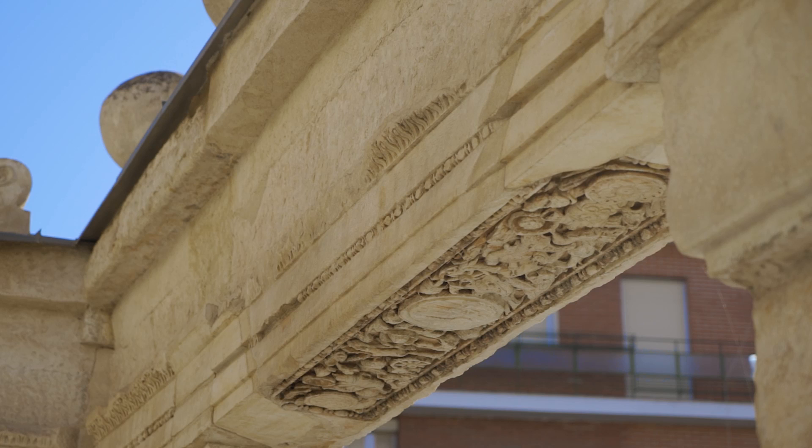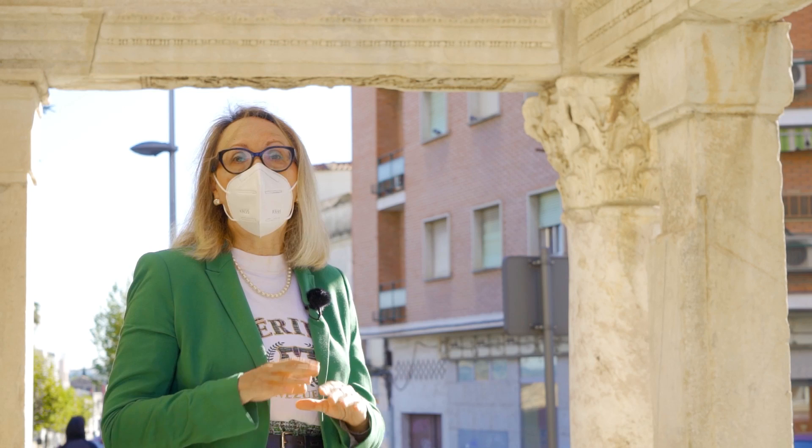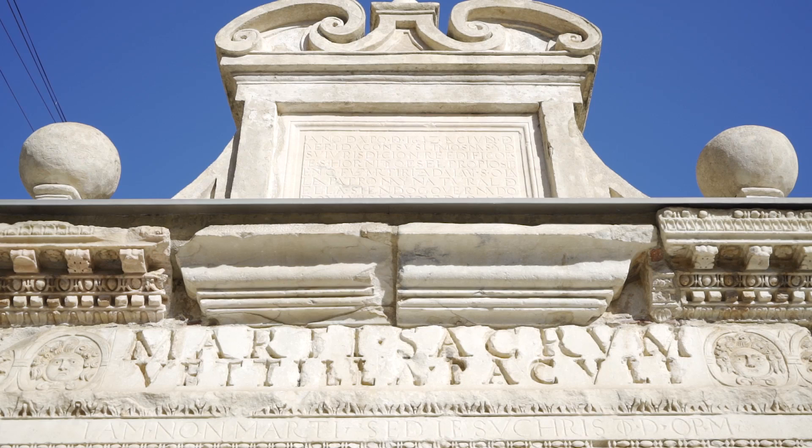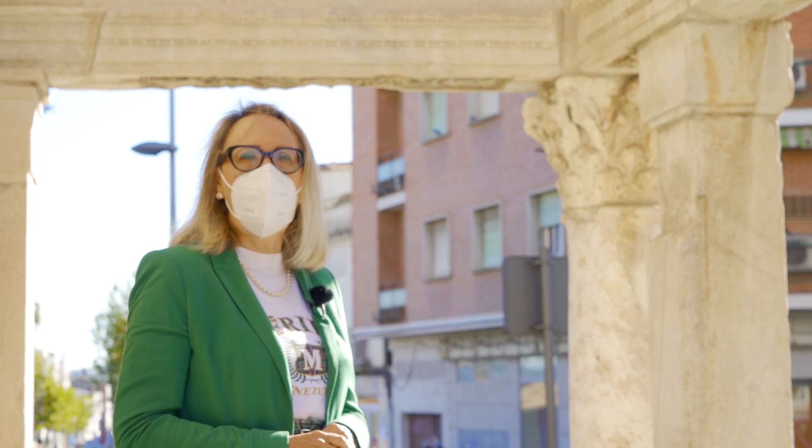Pero además, no sólo es una suposición por la simbología de los relieves, es también una realidad, porque la inscripción monumental que se conserva todavía en uno de los sofitos exteriores del hornito así lo dice: Marti Sacrum, Betilla Paculi — consagrado al dios Marte por Betilla, la mujer de Páculo. Estas piezas sin duda debieron pertenecer a un templete o a un recinto de culto del dios Marte, así lo sabemos por la inscripción y por estos relieves.